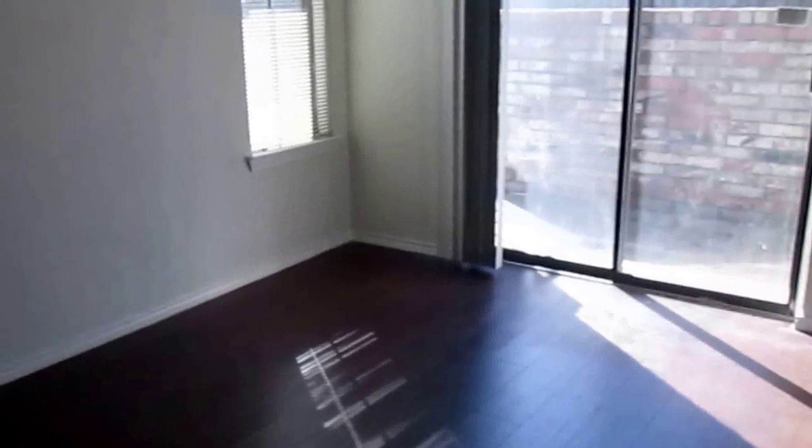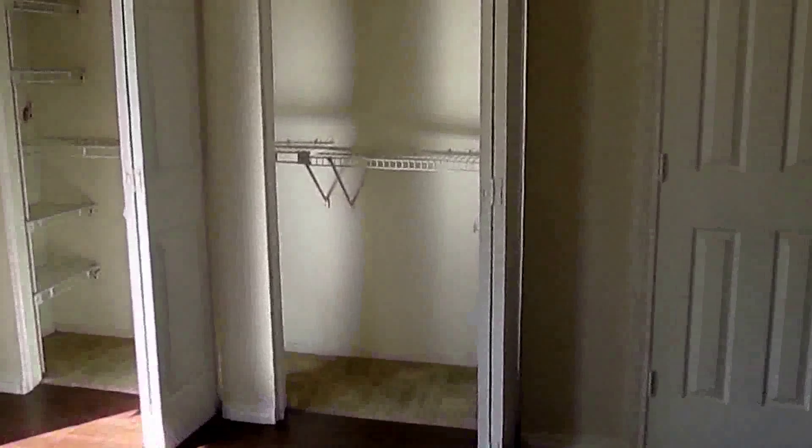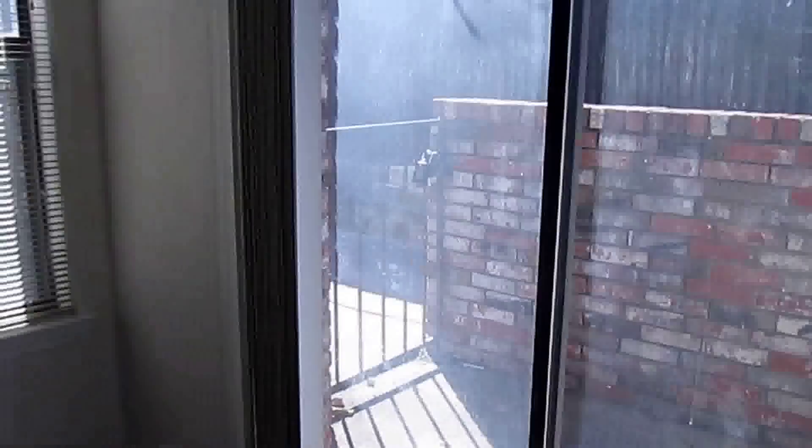Then we'll go into our bedroom. The bedroom does have hardwood flooring as well. Here's our closet — we have a couple of shelves and hanging rods, with a little built-in shelf to the right, so lots of shelving space. And then again we have our patio door that leads out to the first patio that we saw as we entered into the home.